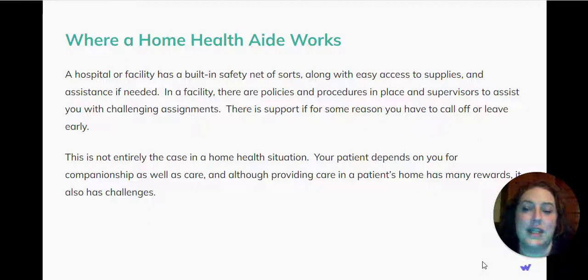A hospital or facility has a built-in safety net of sorts, along with easy access to supplies and assistance if needed. In a facility, there are policies and procedures in place and supervisors to assist you with challenging assignments. There is support if for some reason you have to call off or leave early. This is not entirely the case in a home health situation. Your patient depends on you for companionship, as well as care, and although providing care in a patient's home has many rewards, it also has challenges.